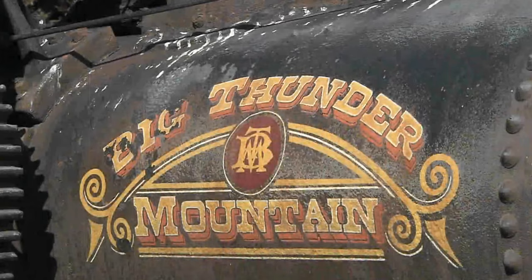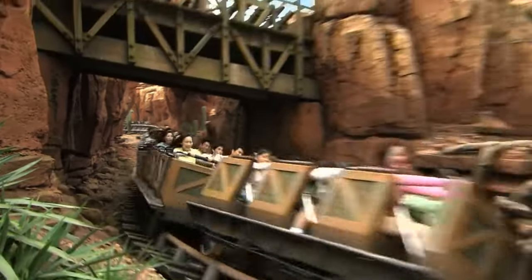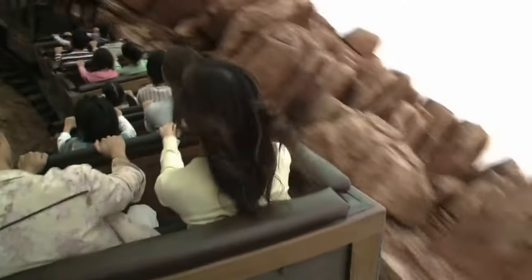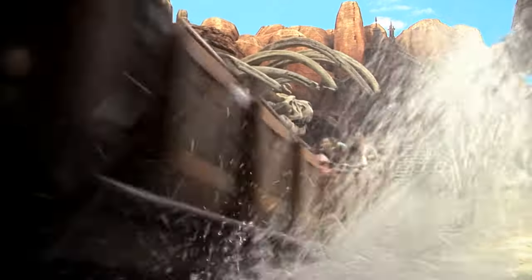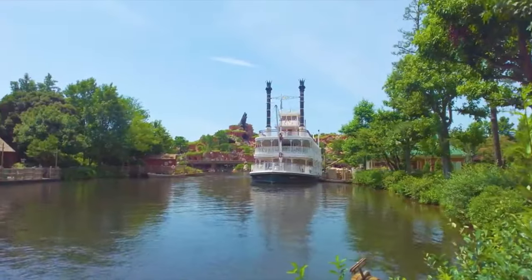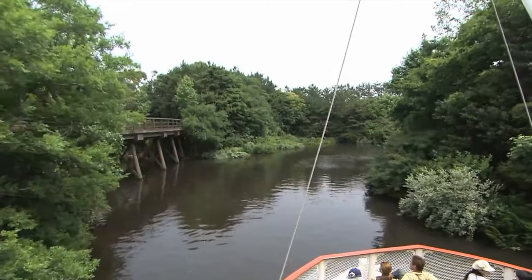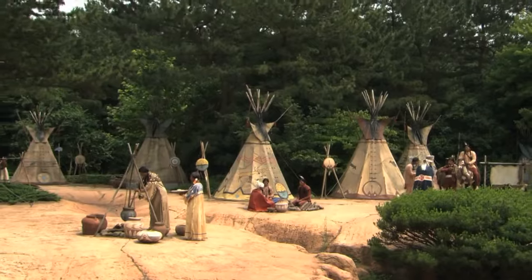Next up is the popular Big Thunder Mountain. This mine train rollercoaster really doesn't disappoint. The theming is fantastic and takes you on an exciting journey through the dips and turns of an abandoned mine. You'll also encounter dinosaur bones and hear the cranking of the lift hill and bell whistles. If you enjoy a more relaxing ride, head to the Mark Twain Riverboat that cruises around the rivers of America as you take in the sights of Westernland, Tom Sawyer Island and Critter Country.